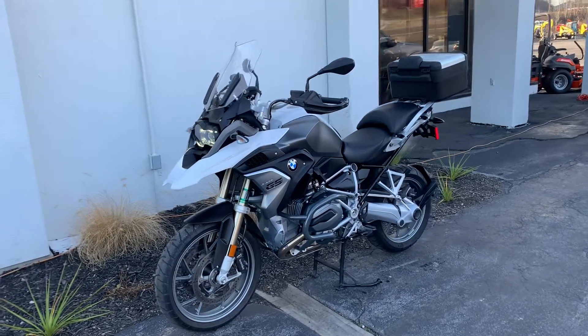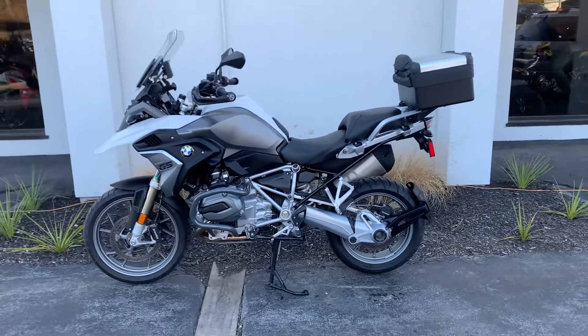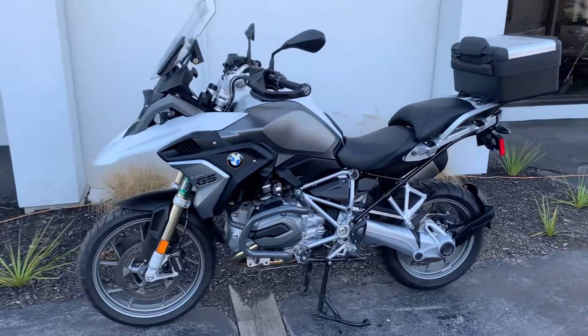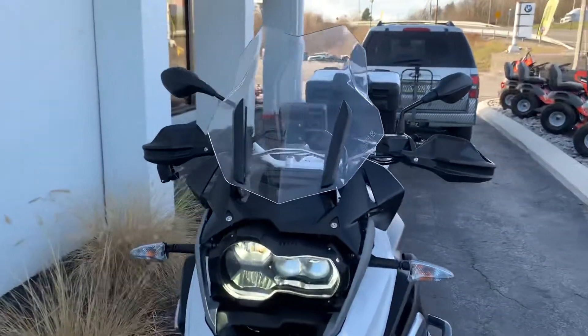Hello, Josh here at BMW Motorcycles of Tyrone. Thank you for the interest in this 2018 BMW R1200GS premium package bike, light white, excellent condition, 8400 miles.